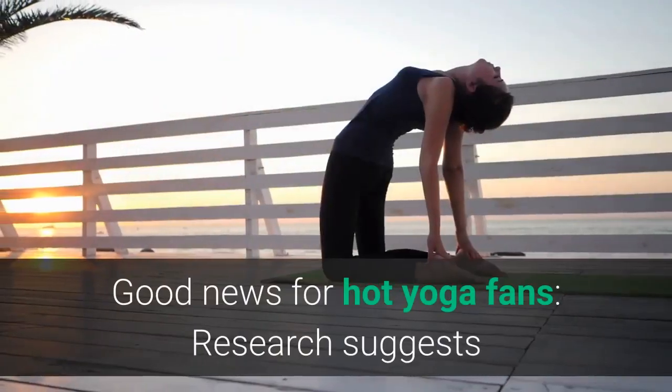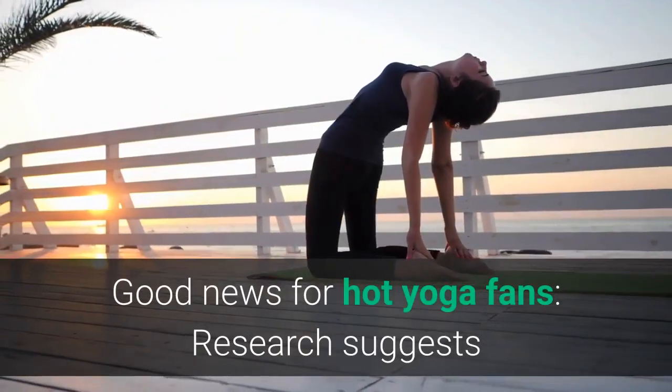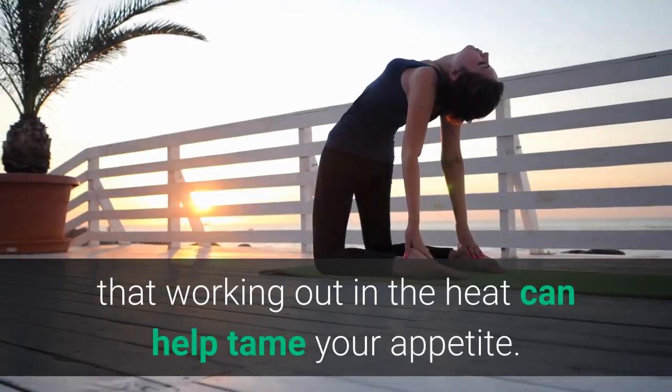Tip 4: Work Out in the Heat. Good news for hot yoga fans — research suggests that working out in the heat can help tame your appetite.